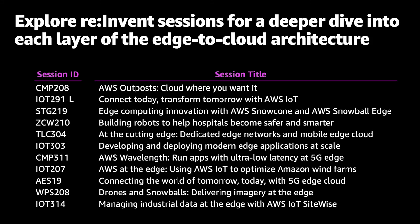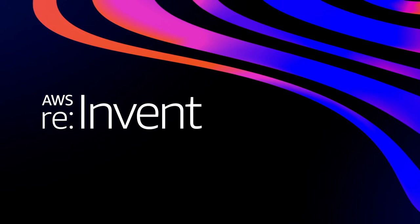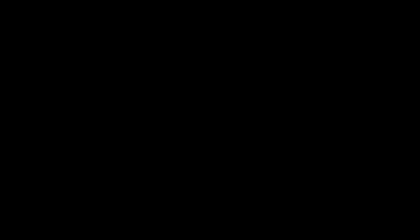Also check out the management and governance slides — we talk about pushing things to the edge using CloudFormation, CloudWatch, Config, and others, both at the edge and in hybrid environments. Thank you for taking the time today and attending these AWS re:Invent sessions. I'm really excited to see what you do at the edge.